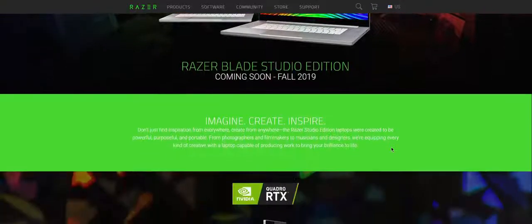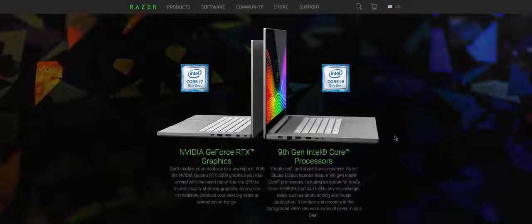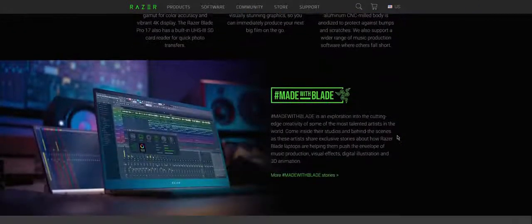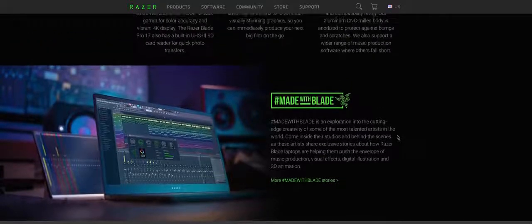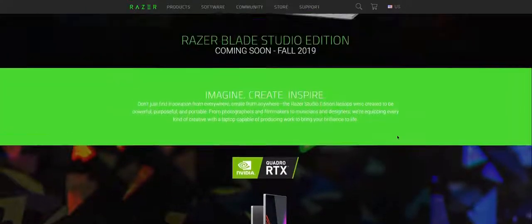Studio Edition laptops will be equipped with Quadro RTX 5000 GPUs and top-of-the-line CPUs. If this sounds like something you might be interested in, I encourage you to find the full specs and details about these new laptops, which will be available in autumn.